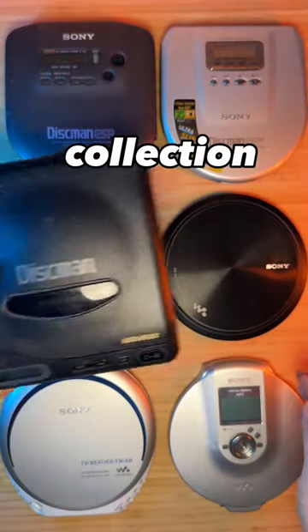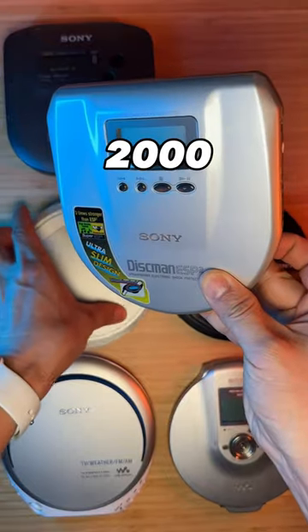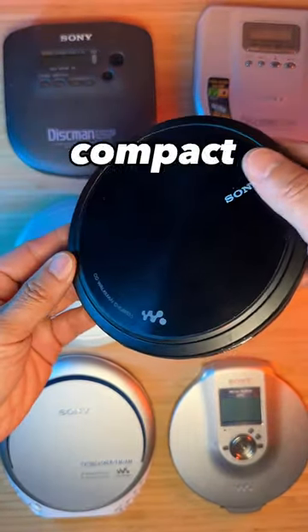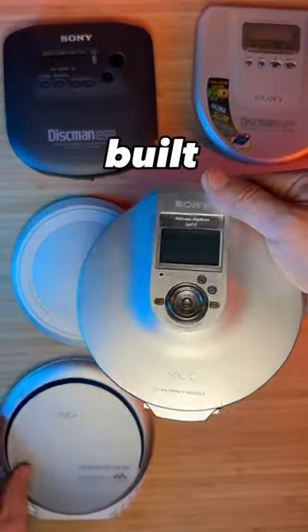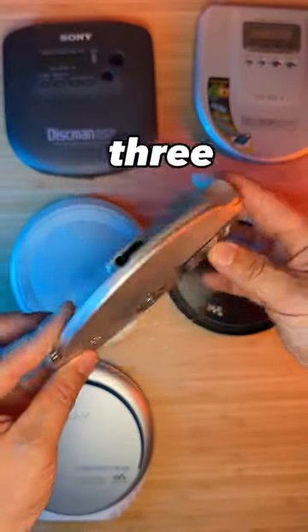Sony CD Walkman collection from the 80s, 90s, and early 2000s. The high-end models are super slim and compact and they still look great today. This one has FM radio built-in. The last few models support MP3 playback.